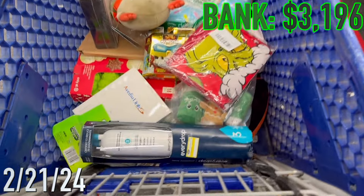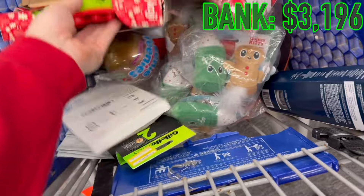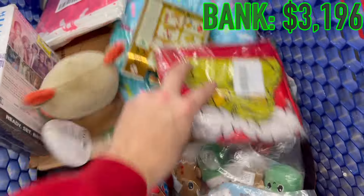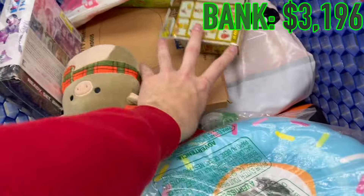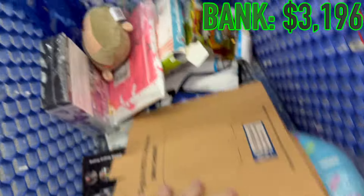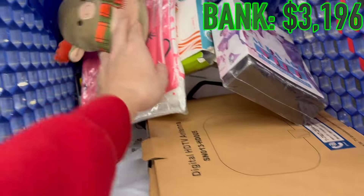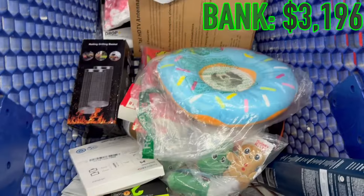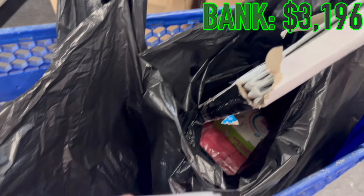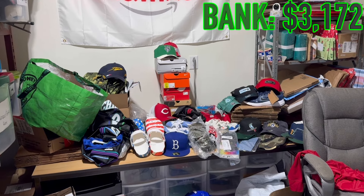If you're new to this series, this is basically where we get most of our inventory - liquidation bin stores where they take Amazon and Target pallets, overstock, and dump them in these bins. Everything's a dollar. I hit a couple different places and each time I'll show you what I get and the receipt showing how much I paid. We had a pretty decent haul today and only spent $24.